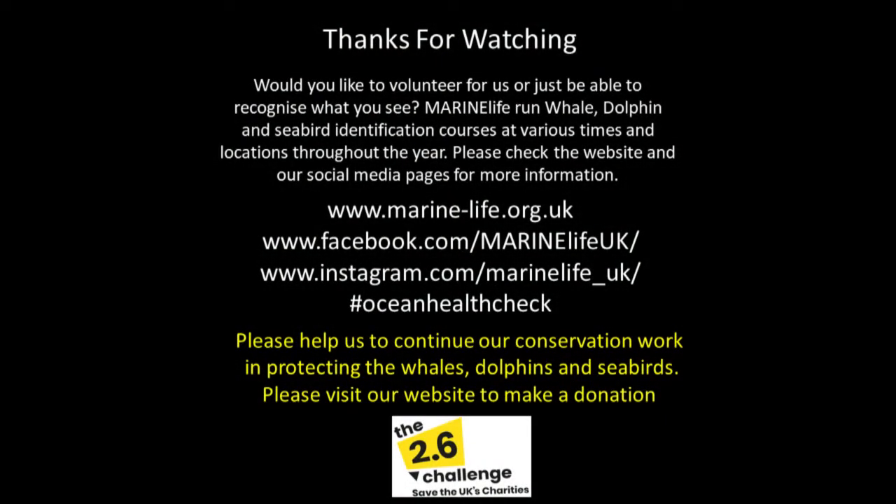Thanks for watching. Would you like to volunteer for us or just be able to recognise what you see? Marine Life run whale, dolphin and seabird identification courses at various times and locations throughout the year. Please check the website and our social media pages for more information. Thank you.